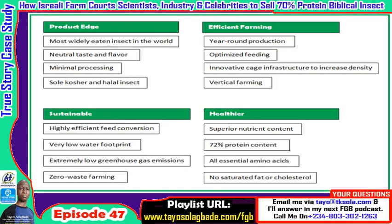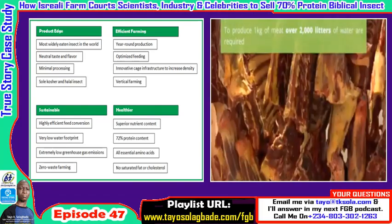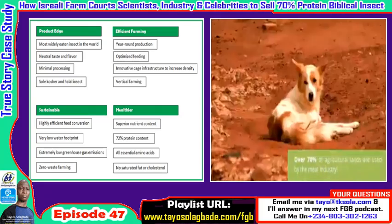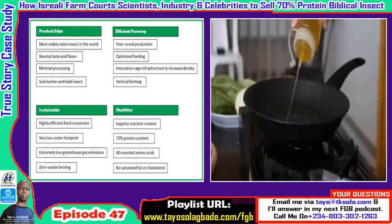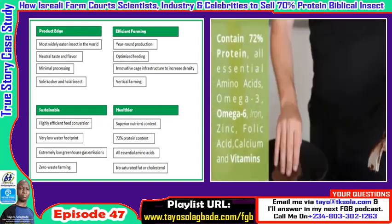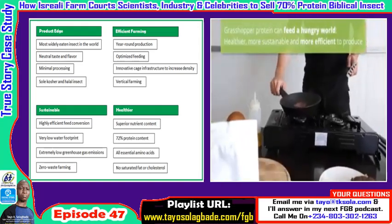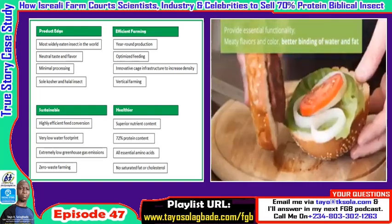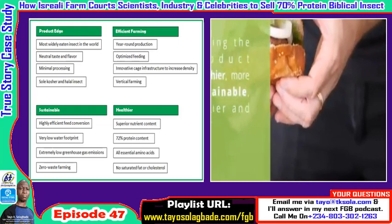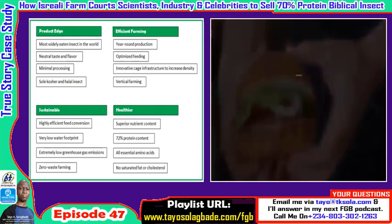The first thing I want to show you is this mind map, which I built based on what a particular farm business in Israel has been doing. I first saw a report where the CEO was granting an audience to journalists as part of a promotional strategy back in 2017. The product they're selling — called Project Edge — has four main key drivers: efficient farming, sustainability, healthiness, and product edge over similar products in the market.